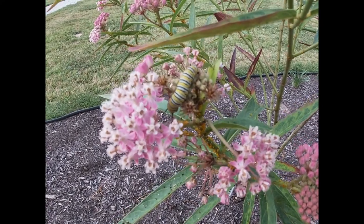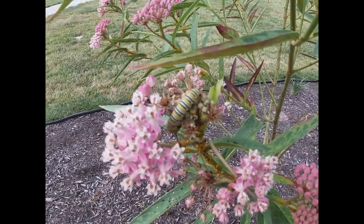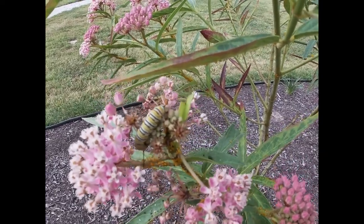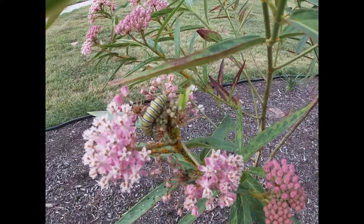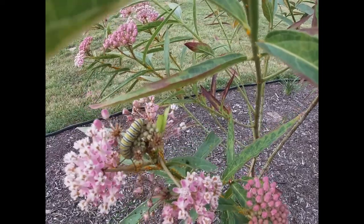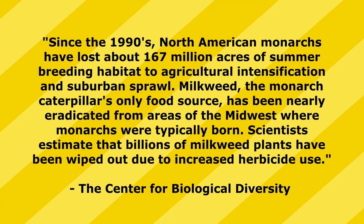If you haven't seen a monarch butterfly, especially recently, you're not alone. The monarch butterfly population is declining rapidly across the country. The eastern population that winters in Mexico has fallen by 85 percent since the mid-1990s. The western population that winters in California has declined by 99 percent. The Center for Biological Diversity states that since the 1990s, North American monarchs have lost about 167 million acres of summer breeding habitat to agricultural intensification and suburban sprawl.